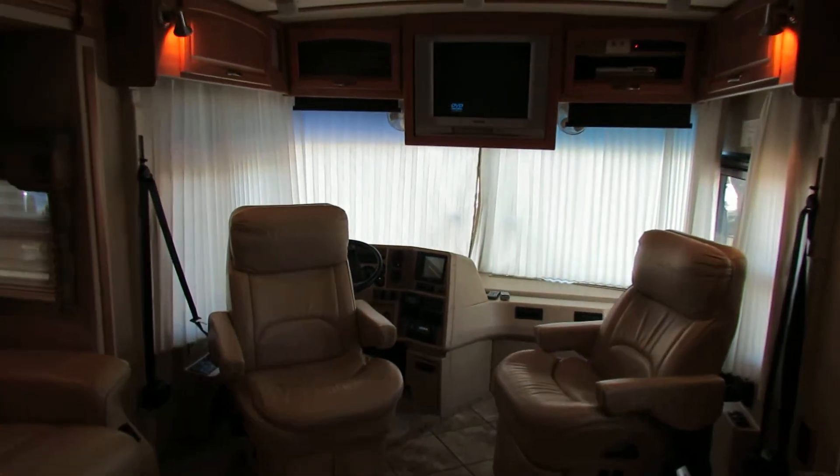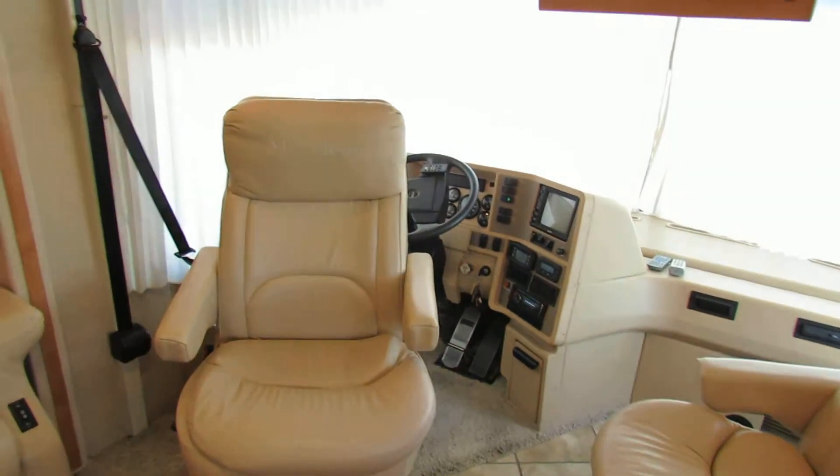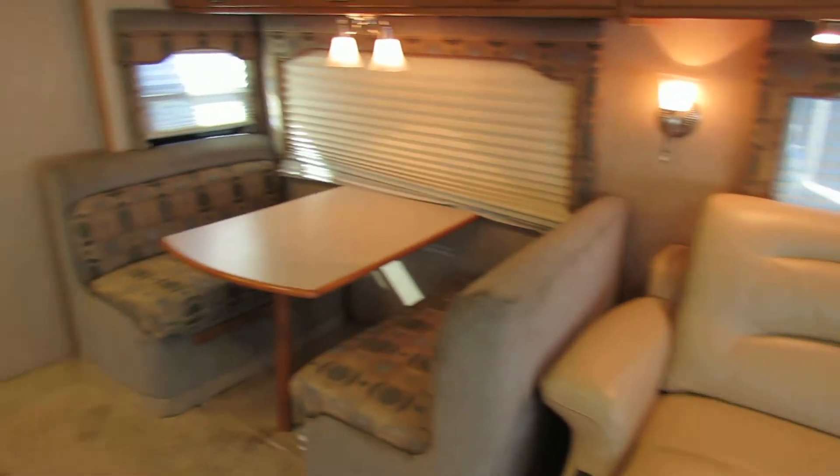Automatic levelers, backup camera. And as you come on back to the back room...